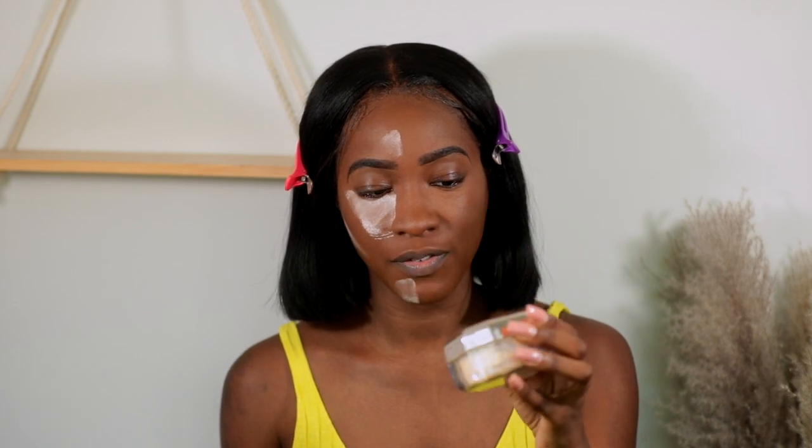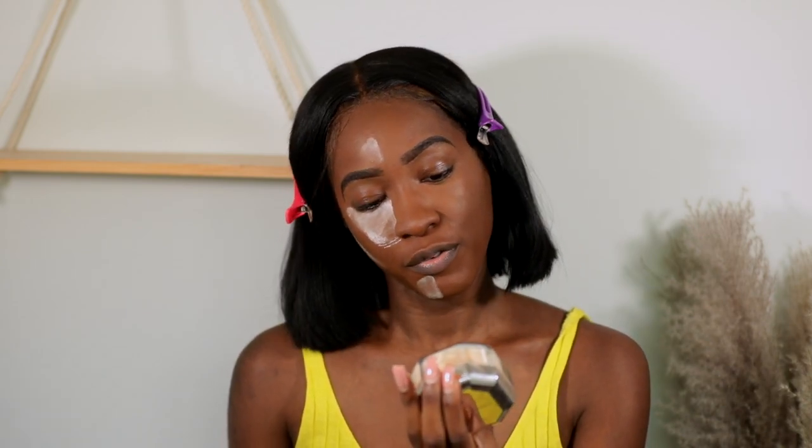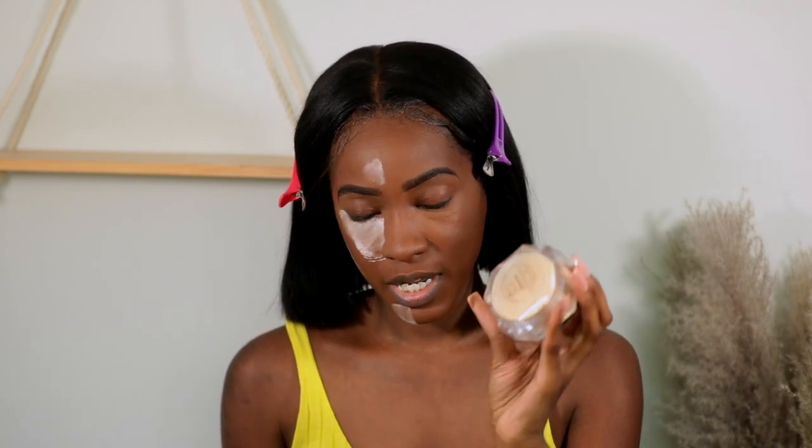I only did one side of my face because we are going to test it out with another color. Today the focus is not so much the finish or the formula of the powder — it's strictly color. So I want to try what I usually would use, like a beigey, yellow shade. I'm going to use the Fenty Pro Filter Instant Retouch Setting Powder in Banana.